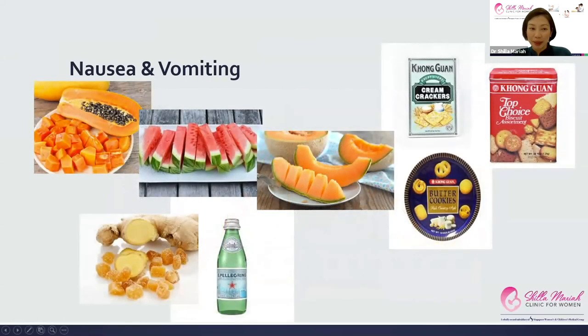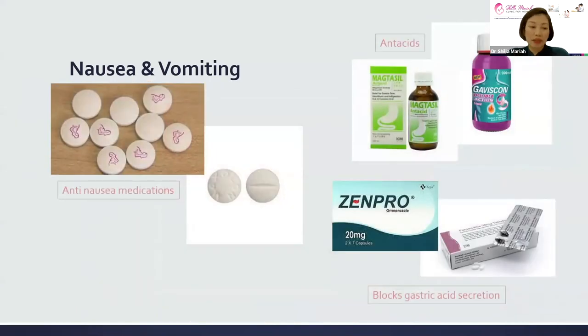Some things we can recommend for nausea include eating cold cut fruits — from personal experience, cold cut fruits are the best. Ginger, candy, dry crackers, and biscuits also tend to help when you can't eat much else. There are broad categories of medications that are generally safe in pregnancy: anti-nausea medications, antacids which neutralize stomach acid, and pills to block gastric acid secretion. We do prescribe these for mummies who find their nausea and vomiting unbearable.